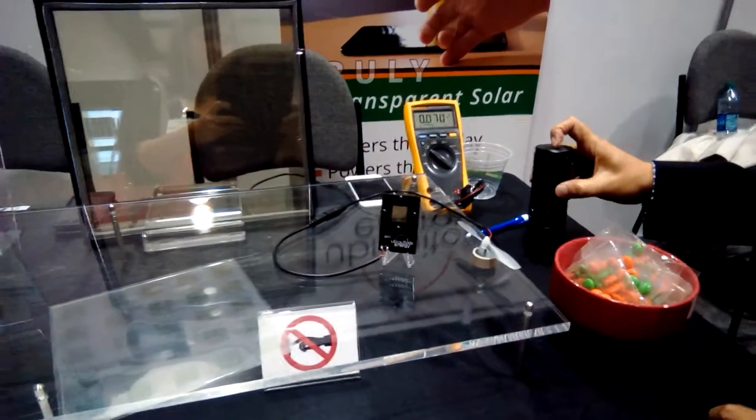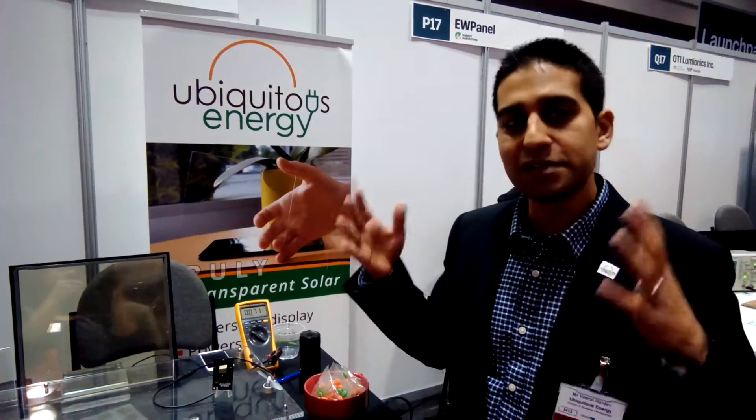We've been around since that time, and our real goal is to integrate and implement this technology into all the surfaces where you want power, but you can't really integrate traditional solar technology because it's opaque. So the application areas for this are endless. Building windows makes sense — wrapping skyscrapers with this technology, all the surfaces and windows, to generate power.